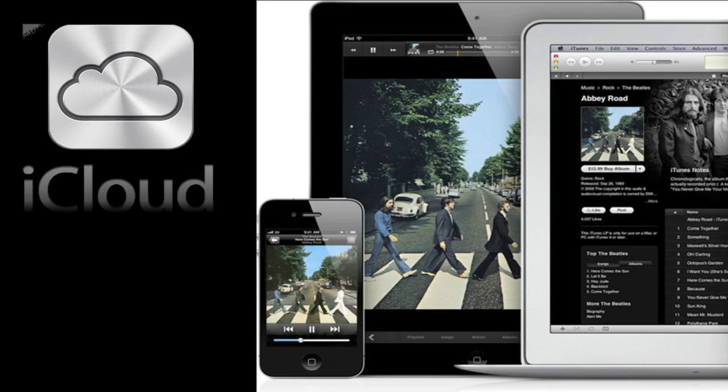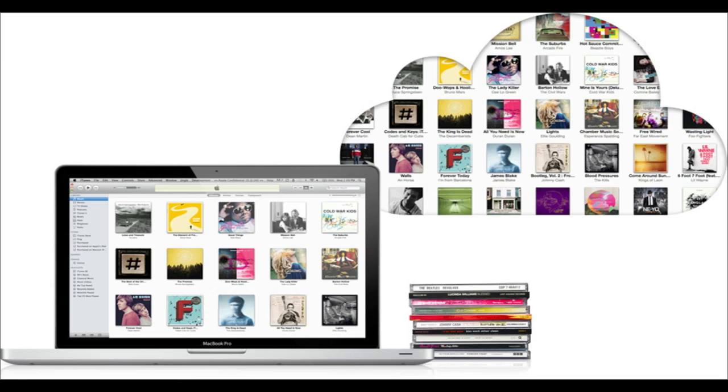iCloud is actually available today. Apple is also going to have iTunes in the Cloud and iTunes Match. Basically you're going to be able to download and sync all of your iTunes data in the cloud and sync all of your music to all your devices over the air. iTunes Match will match your songs from your CDs or whatever to the iTunes library, making your songs a lot easier to import into your library.